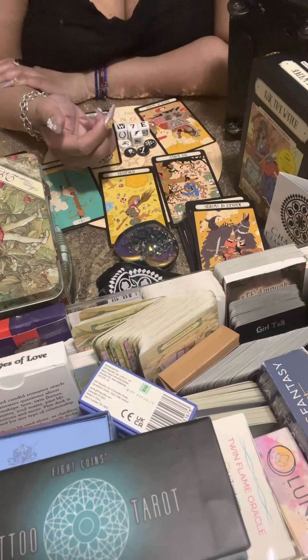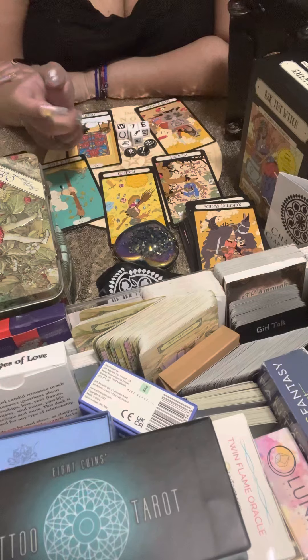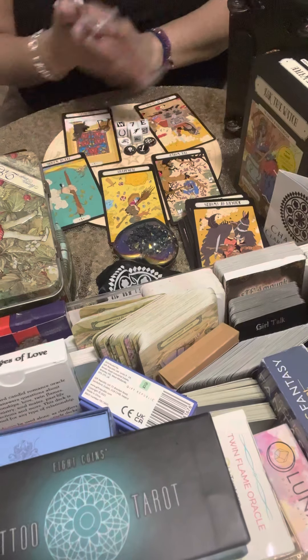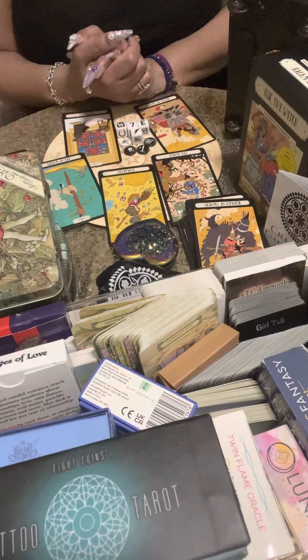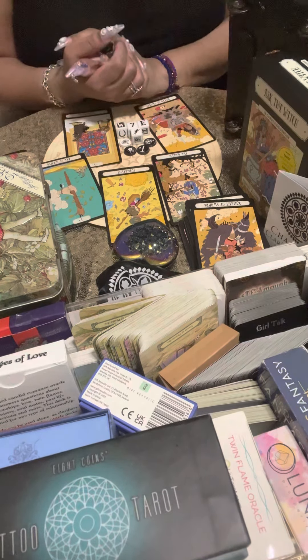Pile two, I hope I made sense and answered your questions. Let me know in the comments if this resonated. If you want to set up a reading, my information is in the description box below. Take care, pile two — ciao.